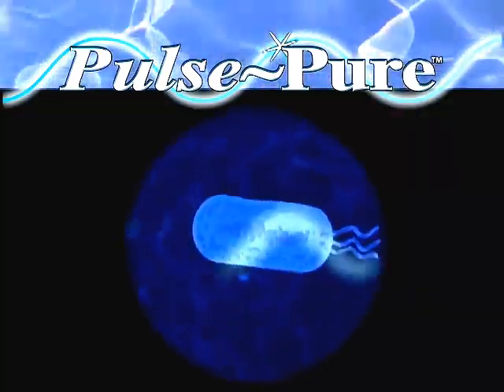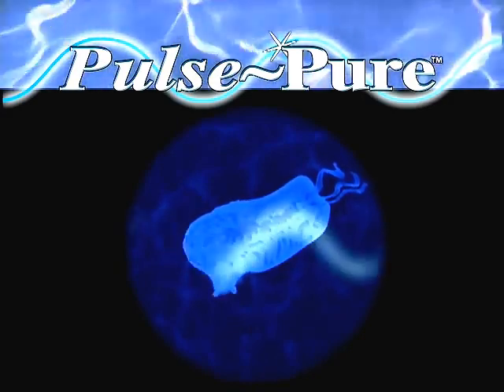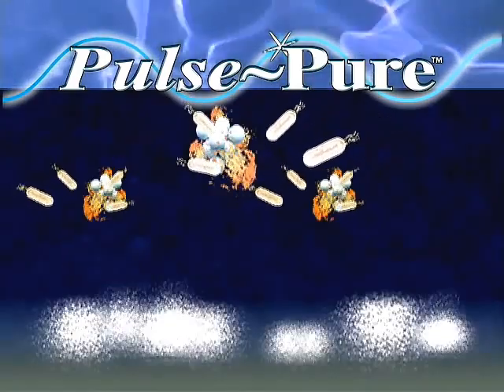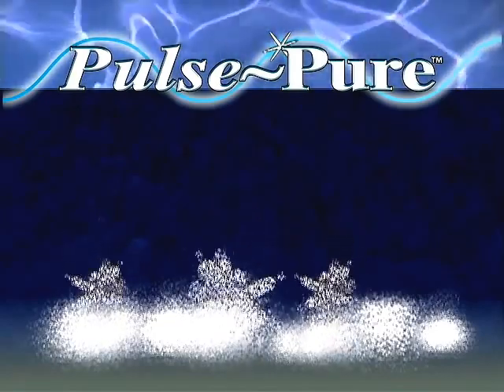In addition, PulsePure's pulsed electric fields weaken the cell walls of bacteria, eventually perforating and inactivating them. The bacteria also attach to seed crystals, eventually precipitating to the bottom of the basin, along with minerals and other contaminants.